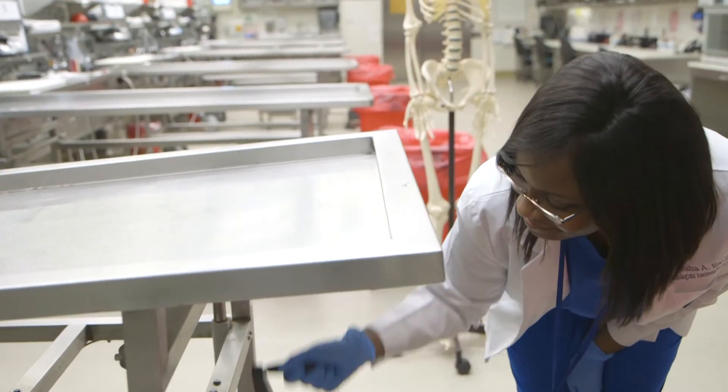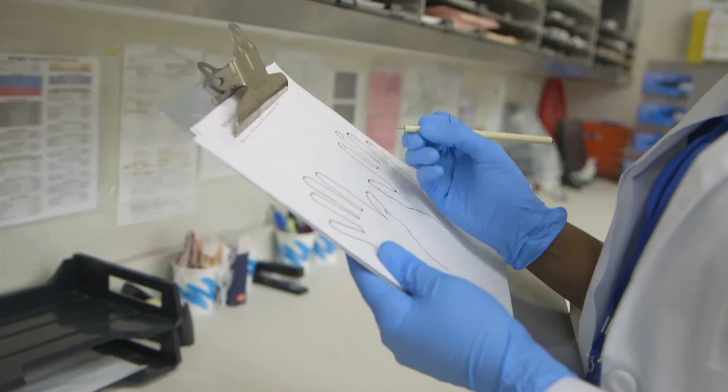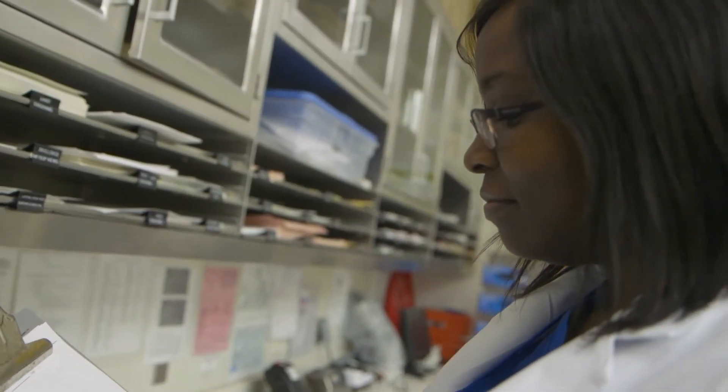In terms of employment rates, Pathologist Assistants are in very high demand. Graduates are being placed at 100% in all the programs throughout the United States. Looking to the future, there will always be a demand for Pathologist Assistants as more pathologists retire and fewer people go into pathology residency. So it is a great job market.